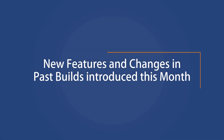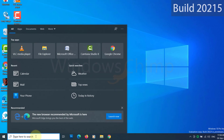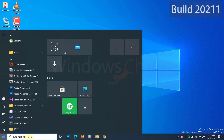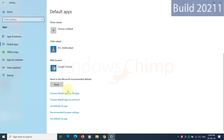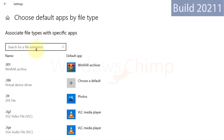Let's see new features and changes in past builds introduced this month. Windows search now supports dark theme — if you have activated the dark theme system-wide, you can see it. With this build, the default apps pages in settings got a search feature. This feature is available on the pages for choosing the default app by file type, protocol, or by app.